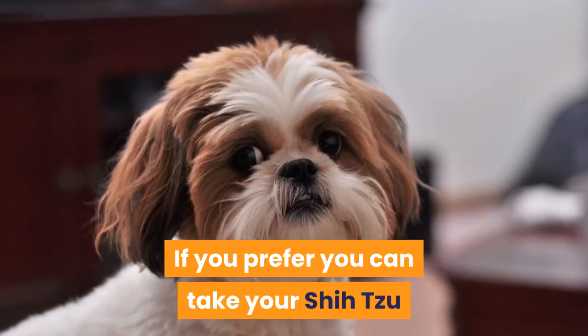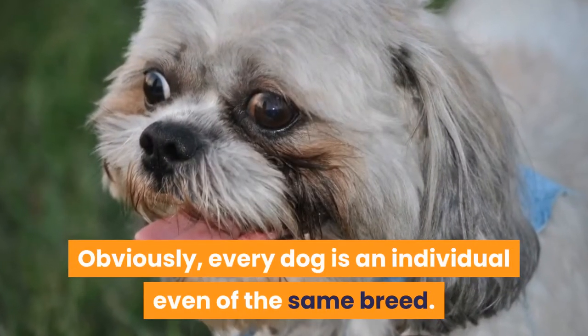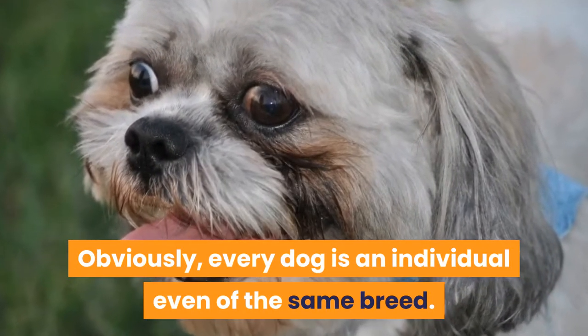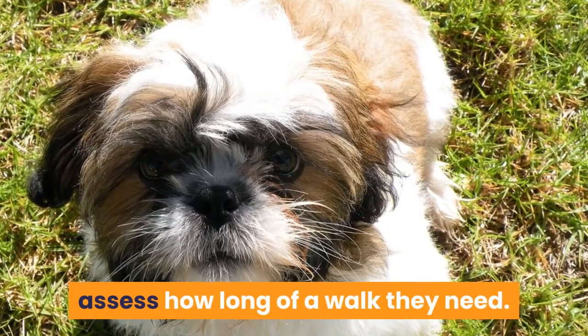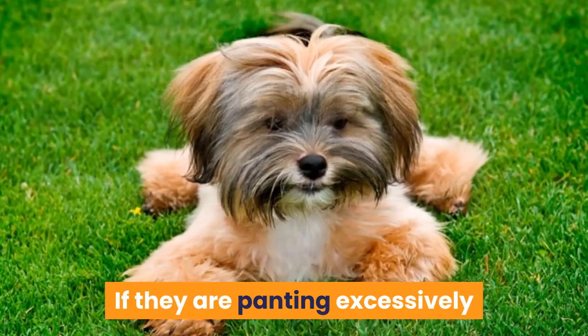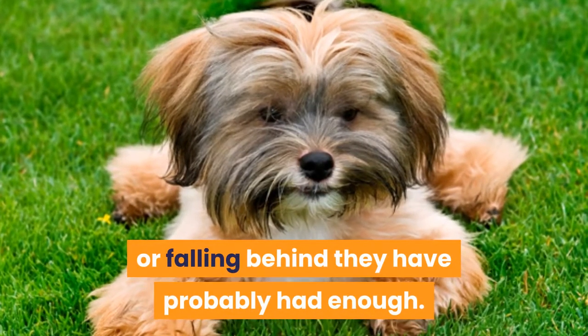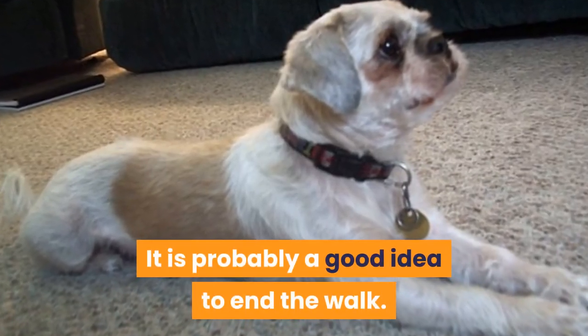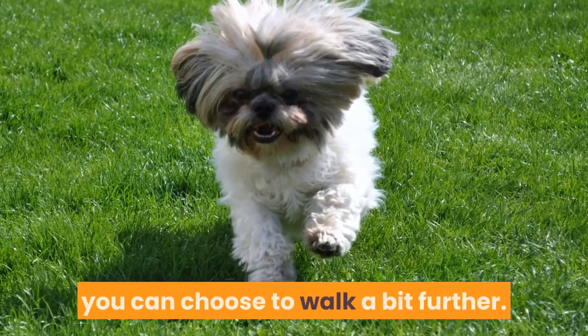A short daily walk is more beneficial than nothing all week with a long walk at the weekend. If you prefer, you can take your Shih Tzu for two shorter walks instead. Every dog is an individual even of the same breed. By observing your Shih Tzu you can assess how long of a walk they need. If they are panting excessively or falling behind they have probably had enough and it is a good idea to end the walk. If they are happily trotting along you can choose to walk a bit further.